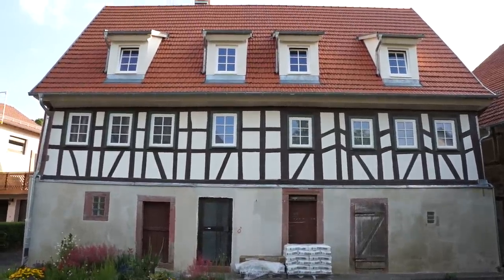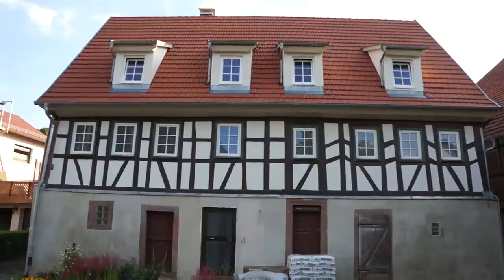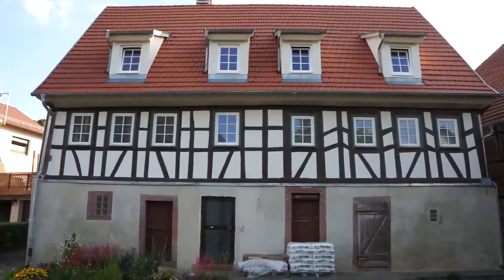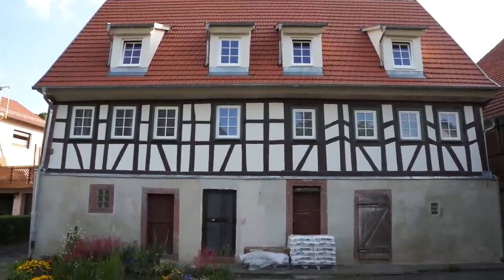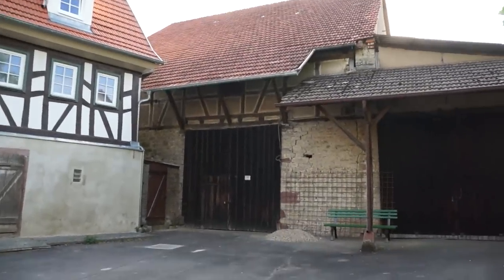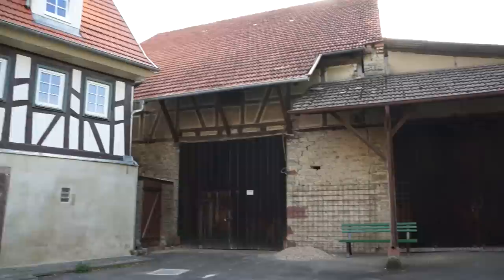The original roof had no dormer windows. We were lucky to get permission to put in so-called shed dormers, which fitted with the period of the house. Right beside that is the original barn.